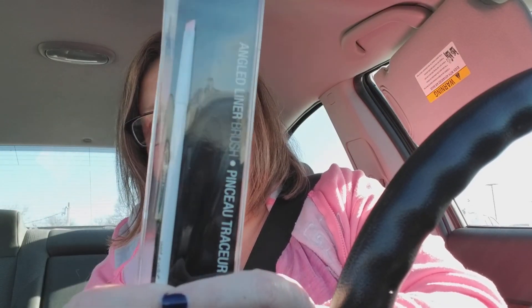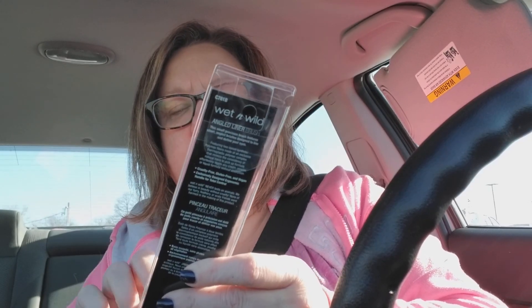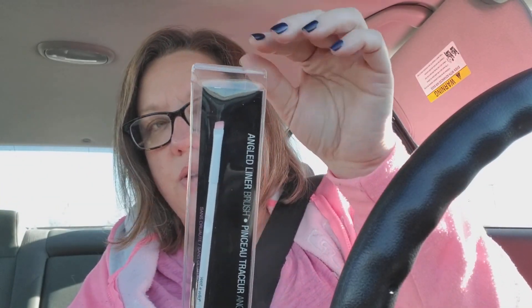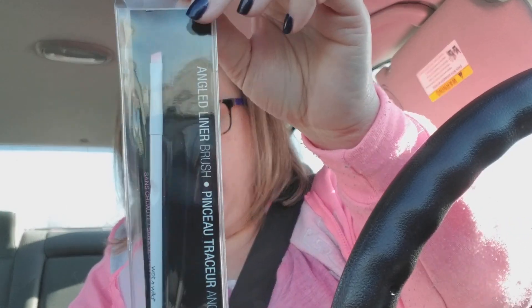I also got a Wet n' Wild brush. I didn't have one of these little ones - the angled liner brush, just that little one. I like these for putting on powder for your eyebrows, or you know, if you just need a little brush for something.